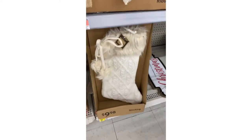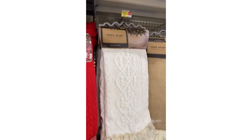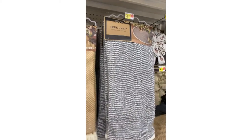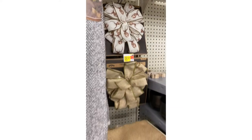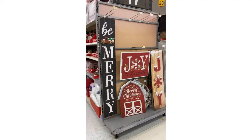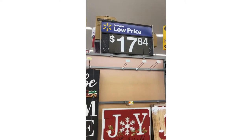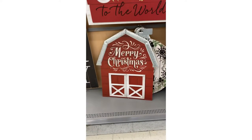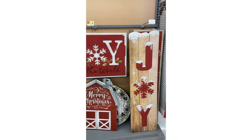Oh, this stocking is gorgeous as well. Now we've got some more tree skirts. Pretty, pretty. Love the gray. We have a deer bow. Cute. It looks like they've got some of their large signs out. That 'Be Merry' is absolutely gorgeous. $17.84. And look at the barn — Merry Christmas barn. Absolutely adorable. Some of that joy.